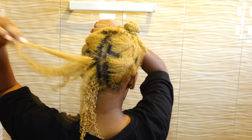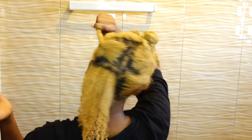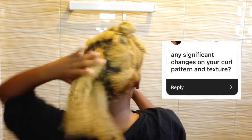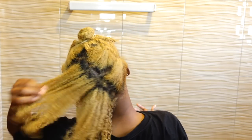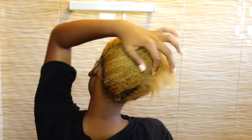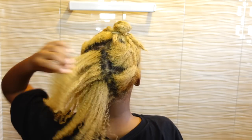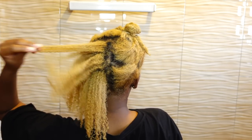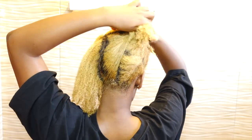Before I get into styling, I wanted to give another texture shot because a lot of you had questions about my curl pattern. Here I'm showing you clearly — you can go back to my previous hair videos and compare, but the way my hair feels and acts and looks is very similar, if not the same, as before I bleached it.